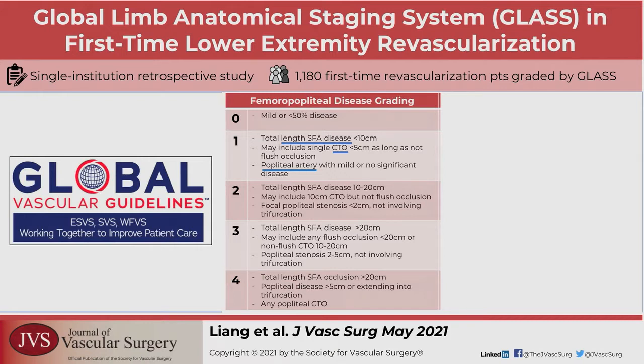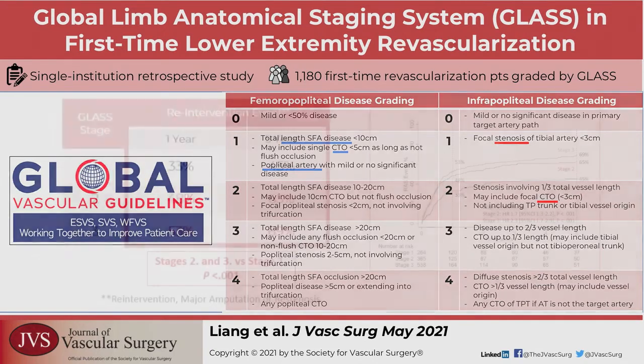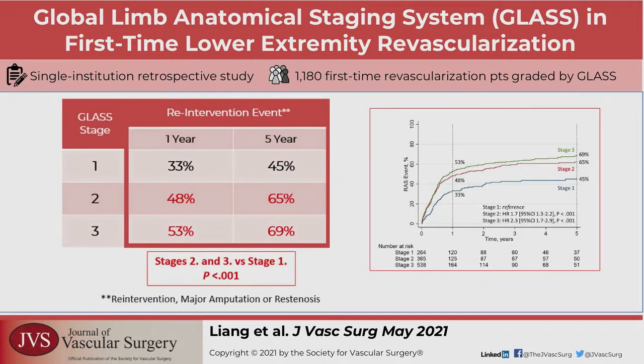Using the angiographic images, the limbs were classified using the GLASS grading published in the Global Vascular Guidelines. The grades from 0 to 4 are based on the length of disease, the presence, length, and location of chronic total occlusion, and the extent of popliteal artery involvement in patients with femoropopliteal disease. It is based on the length and location of the stenosis and chronic total occlusion in patients with infrapopliteal disease. The main finding is that a higher GLASS stage was associated with greater rates of re-intervention and re-stenosis, and the take-home message is that GLASS can be used to predict re-intervention and re-stenosis after first-time lower extremity revascularization.